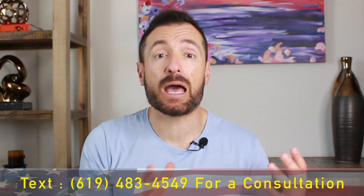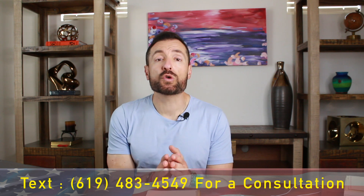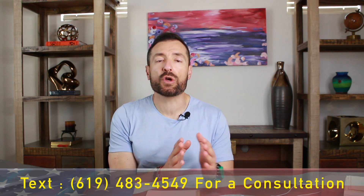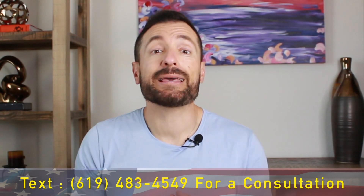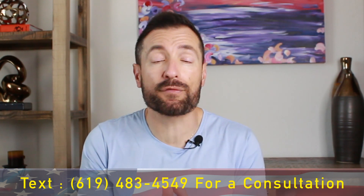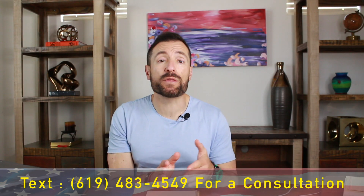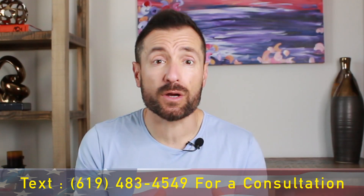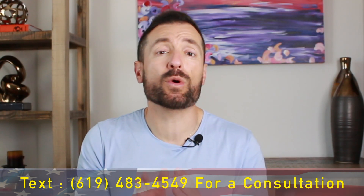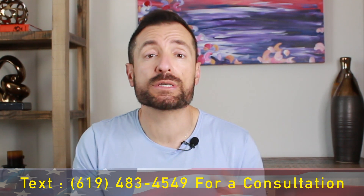Do you need to tell USCIS about your new address? The answer is yes. Most immigrants going through the immigration process should notify USCIS when they move. Even if you're a green card holder, you have to notify USCIS within 10 days when you move to a new address. The rules are the same whether you have a two-year conditional green card or a 10-year permanent green card.